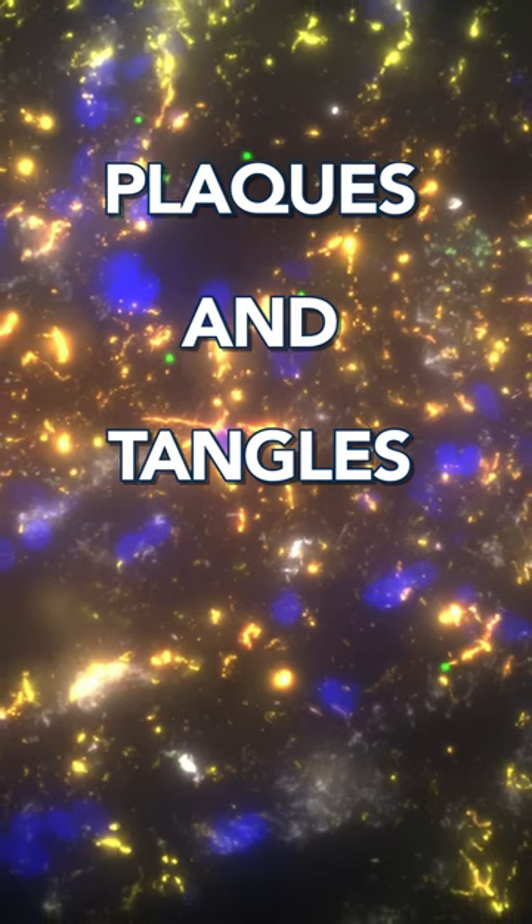Brain shrinkage, memory loss, plaques and tangles. Alzheimer's disease wreaks havoc on the brain. But what even is Alzheimer's disease, or dementia for that matter?